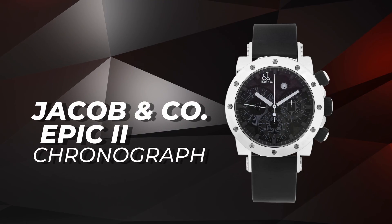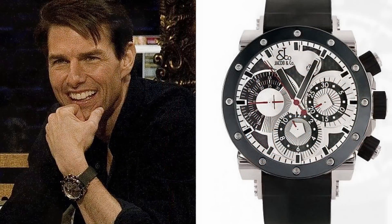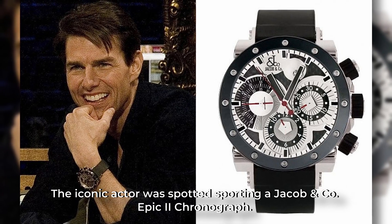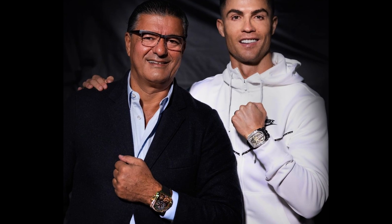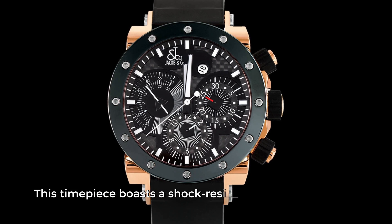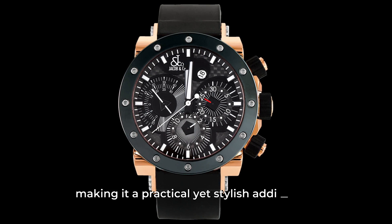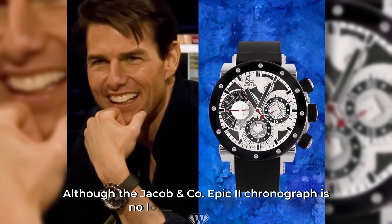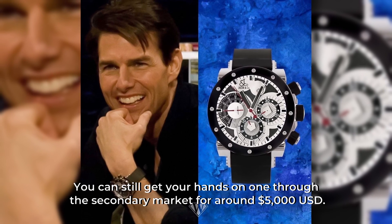Jacob & Company Epic 2 Chronograph: While Jacob & Company may be known for their celebrity endorsements, it seems that Tom Cruise is also part of the club. The iconic actor was spotted sporting a Jacob & Company Epic 2 Chronograph, joining the likes of Conor McGregor, Lionel Messi, and Cristiano Ronaldo. This timepiece boasts a shock-resistant quartz movement and chronograph, making it a practical yet stylish addition to Tom Cruise's collection. Although the Jacob & Company Epic 2 Chronograph is no longer in production, you can still get your hands on one through the secondary market for around $5,000.